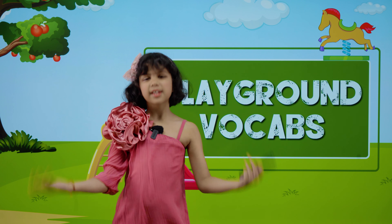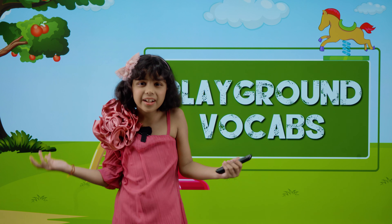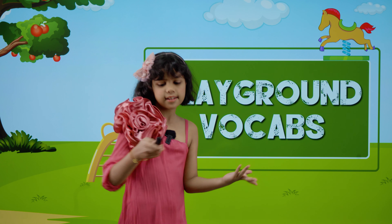Hi guys, my name is Adhita Keshree. By the way, you can call me Addy. Welcome to my channel, Addy Connection. Today we are going to learn Playground Vocabs. So let's start.